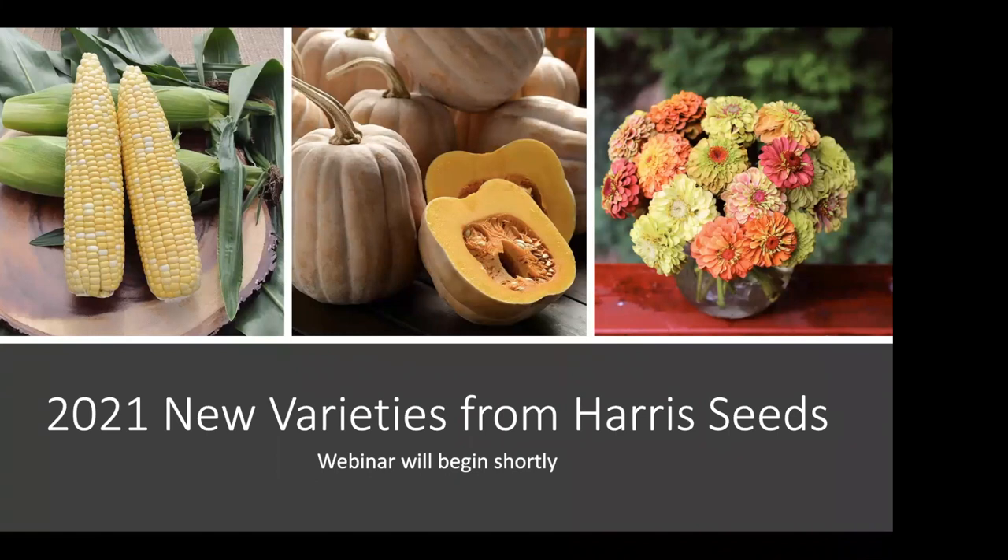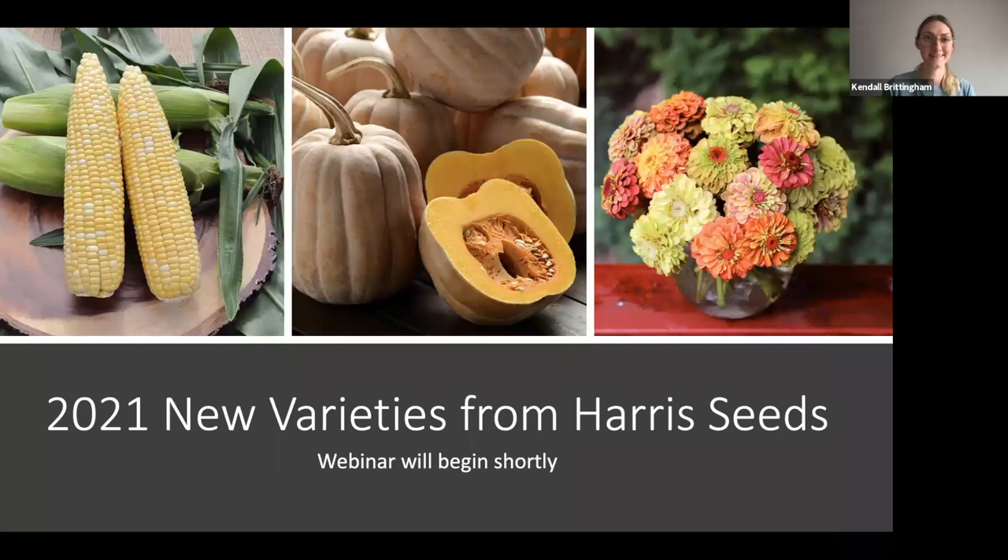Hi, everyone. Thank you so much for joining our New Varieties webinar from Harris Seeds. My name is Kendall Brittingham. I'm the marketing manager for Harris Seeds, and I'll be your moderator today.